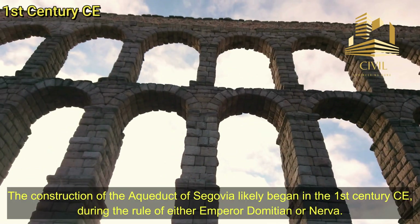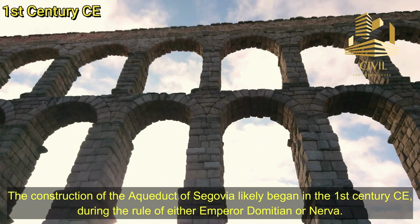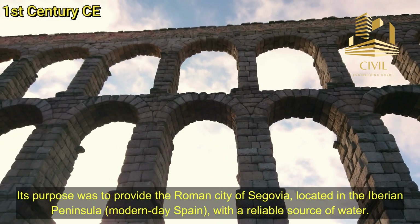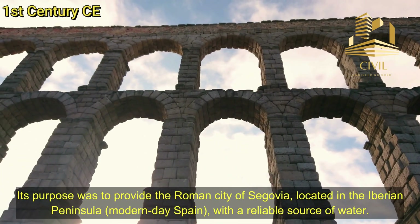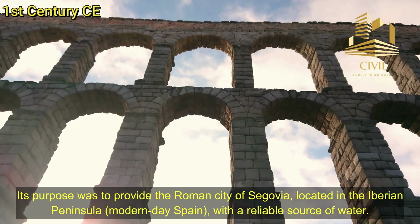1st century CE. The construction of the Aqueduct of Segovia likely began in the 1st century CE, during the rule of either Emperor Domitian or Nerva. Its purpose was to provide the Roman city of Segovia, located in the Iberian Peninsula — modern-day Spain — with a reliable source of water.